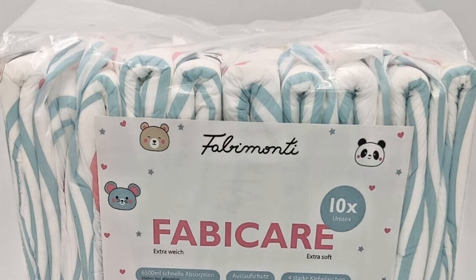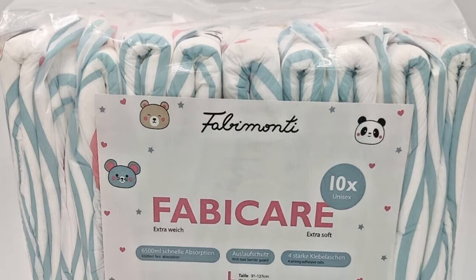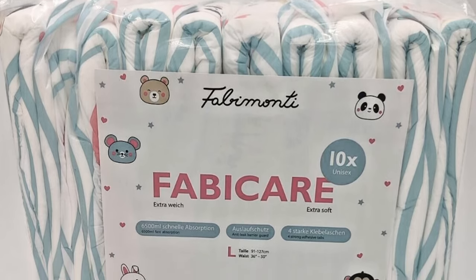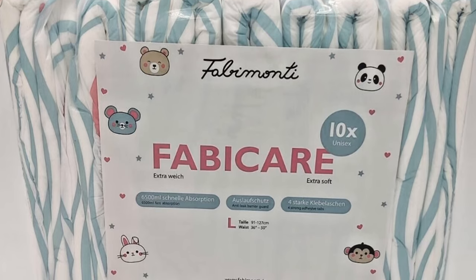Every diaper is unique in its own way, at least in terms of the designs. Some stand out due to other special features that are not available everywhere, such as a creative wetness indicator. In the case of the FabiCare, it's something that some of you will probably like less — they've dropped the M size. Medium, large, and extra large are the standard sizes.